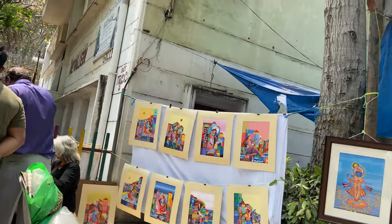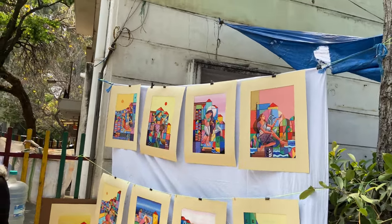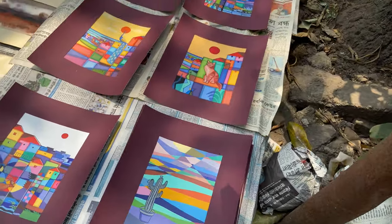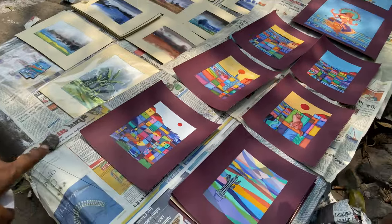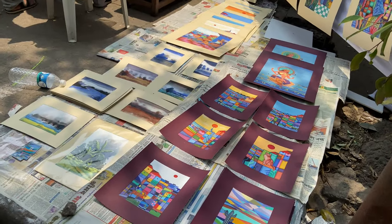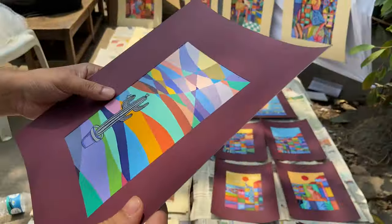A very modern take on traditional kinds of figures and forms. You can just frame it whatever way you want. So colorful. How much are these smaller ones? 1,000. This is acrylic on paper. What's your name? Sumantadas. This is really cute.